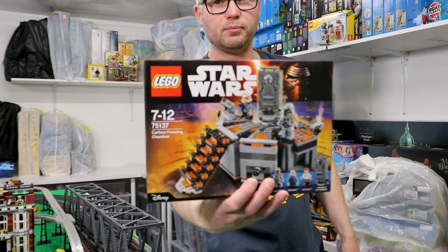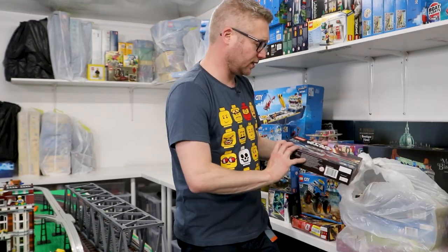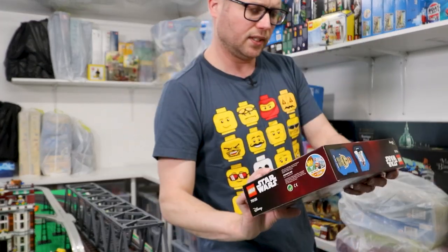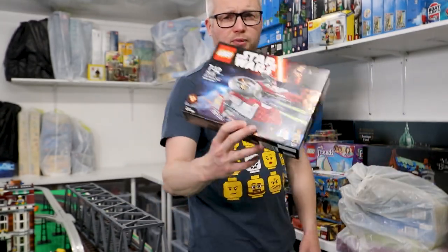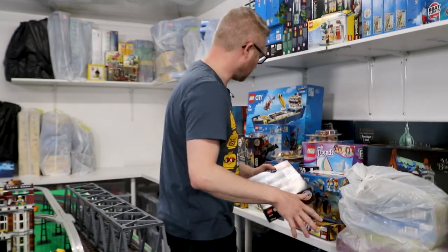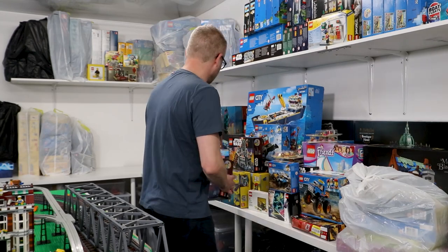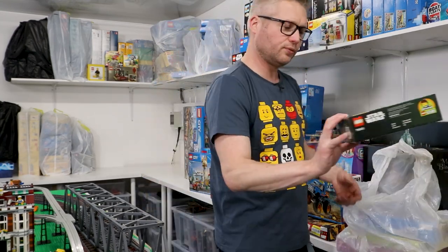Carbon Freezing Chamber — there we go. I don't collect Star Wars, but for some reason I have some. I do like the Jedi Interceptors though — the prequel trilogy. I know people slate it, but I kind of like the Clone Wars and the beginning of it. I suppose it's got lots of battles with clones and stuff. There's an A-Wing.